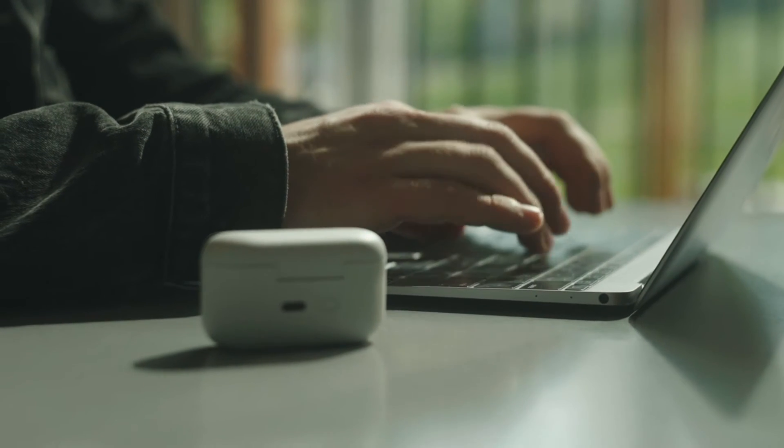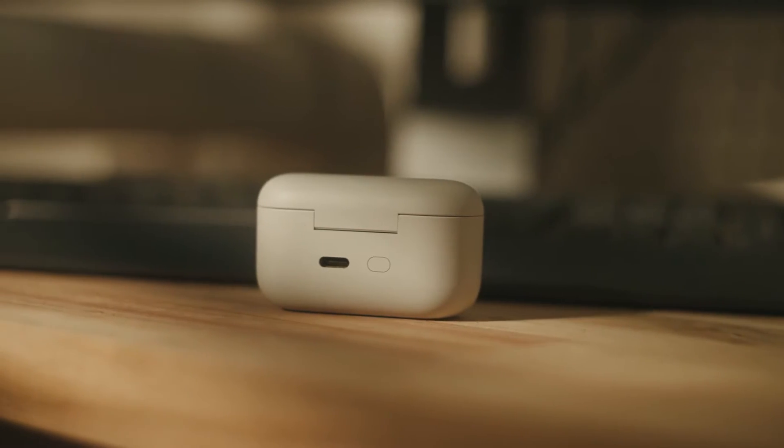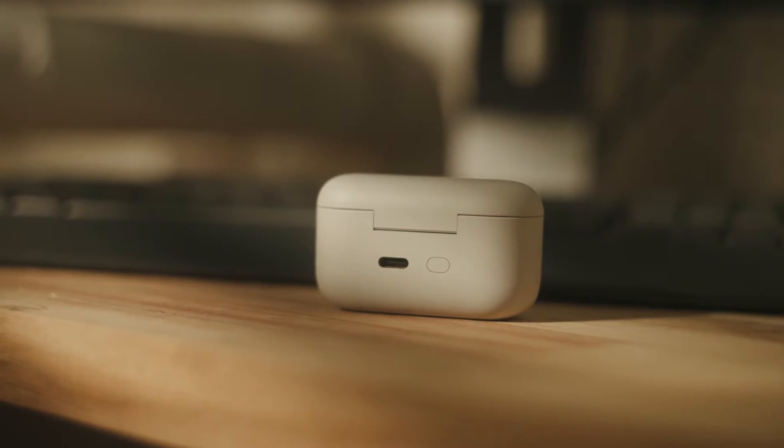This design language also extends to its charging case, which features wireless charging if you're willing to spend a little extra cash. It's small enough to fit in your pocket comfortably and will provide you with an additional two charge cycles, which is great because our battery test showed that the Amazon Echo Buds lasted around five hours on a single charge with music playing at normal volume.